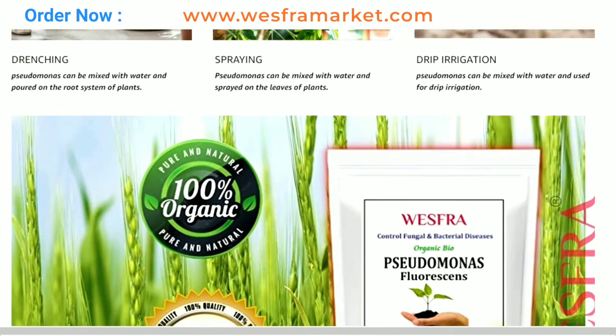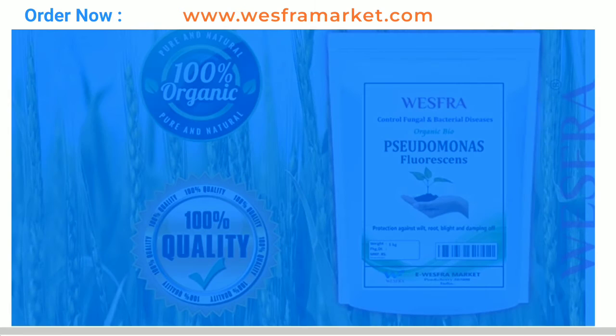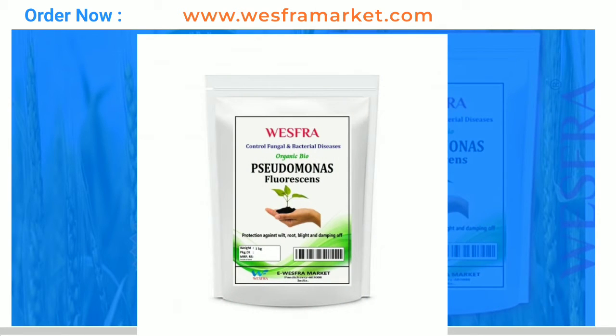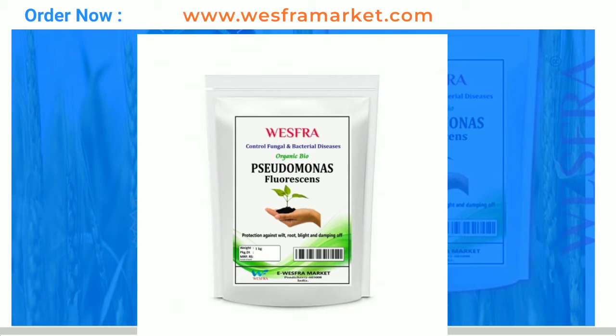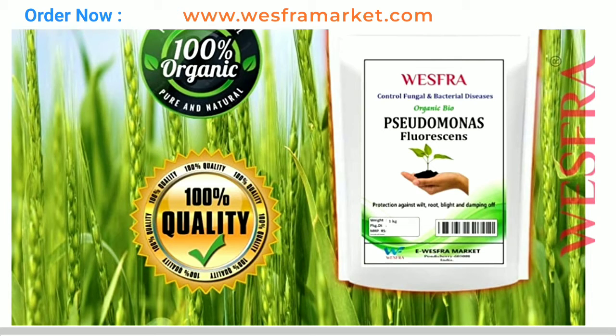Increases stress tolerance: Pseudomonas fluorescence has been shown to improve plant tolerance to various environmental stresses such as drought, salinity, and extreme temperatures. This will help the plants better tolerate adverse growing conditions and improve their overall health.